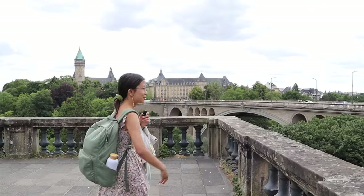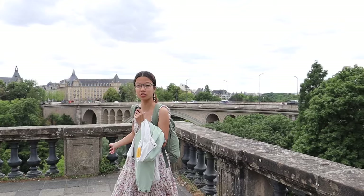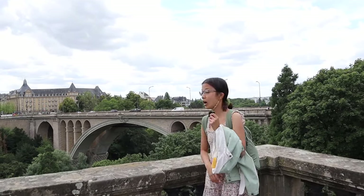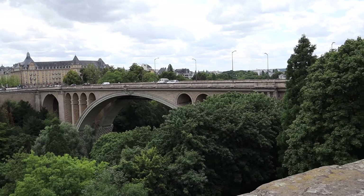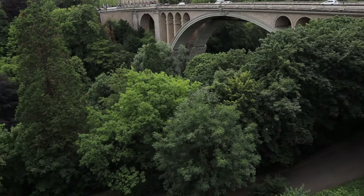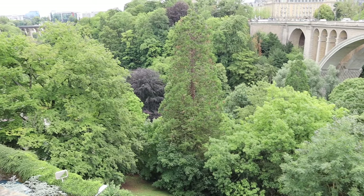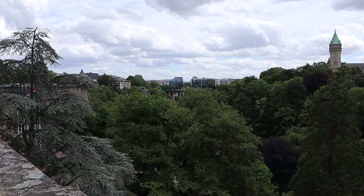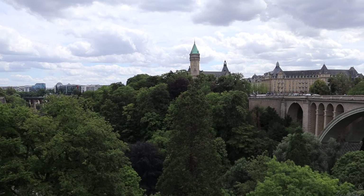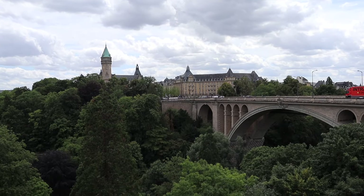We are now at Pont Adolphe, the bridge. Down below is very foresty and wonderful — I'm not sure if it's a park or simply nature, but I really enjoy it. The views are immaculate. There's another bridge peeking out across the way, and there's also a castle-like structure right over here that we are going to walk to.